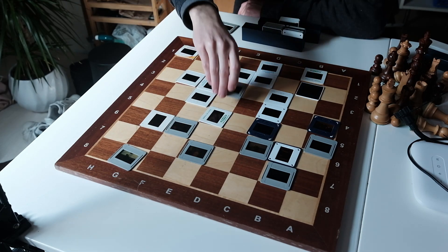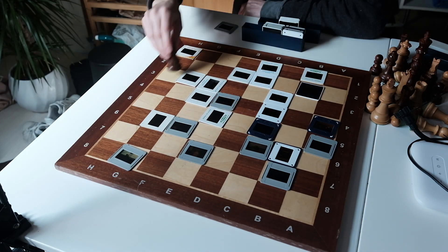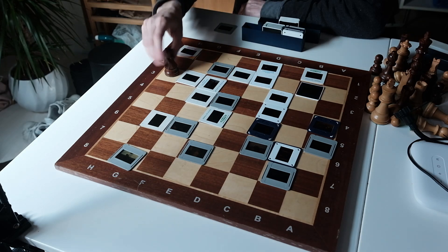So, here's your challenge. Could you complete a Knight's Tour yourself? Try it, and let me know how far you get.